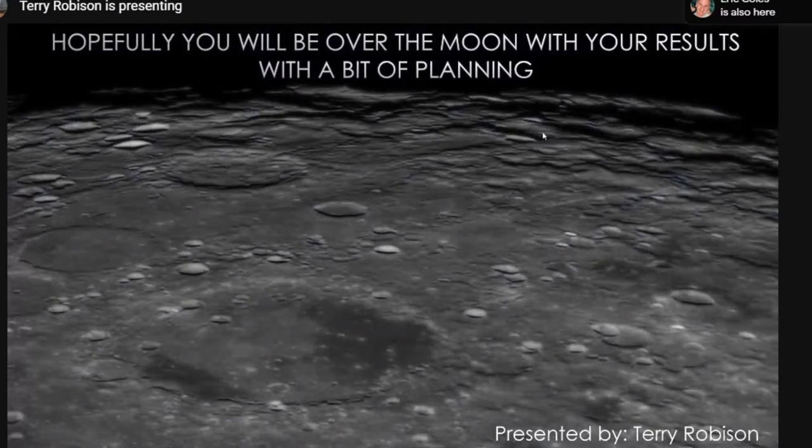With a bit of planning, you'll be over the moon with your results. That's about it — any questions?